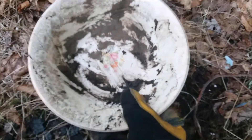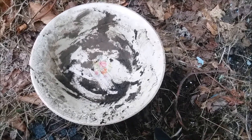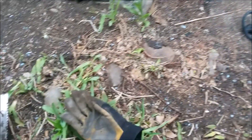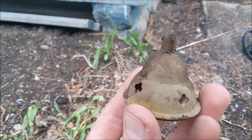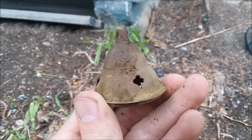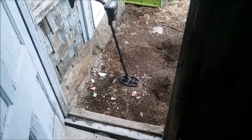Nice piece of old pottery! Now let's check the backyard quick and that'll be a wrap. Looks like there was a porch here last time I was here but they took it out. Right on the surface I found this little jubilee-type piece — it has a nice repeating design around it. I have no idea what it is but it's pretty cool.